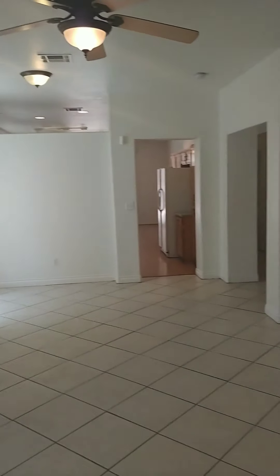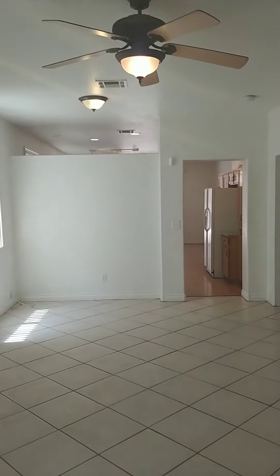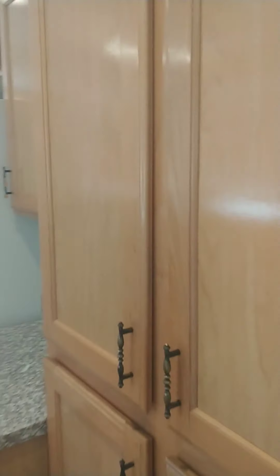We are at the front door. Entry closet to the left as you enter into the formal living room and dining room area with a ceiling fan, some windows, and then you enter into the kitchen with a lot of cabinet space.